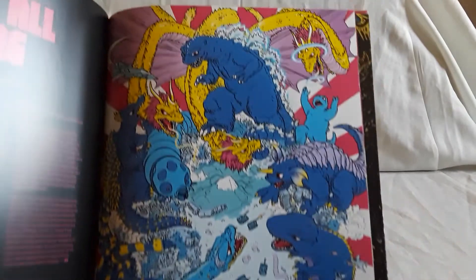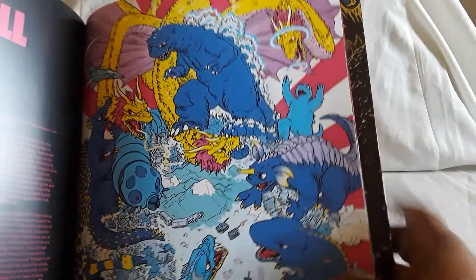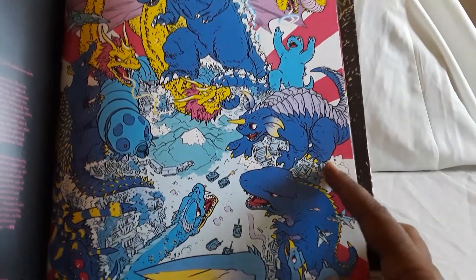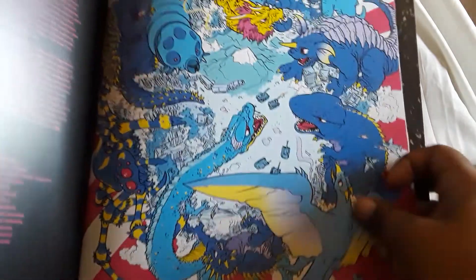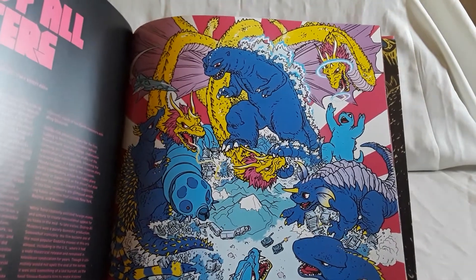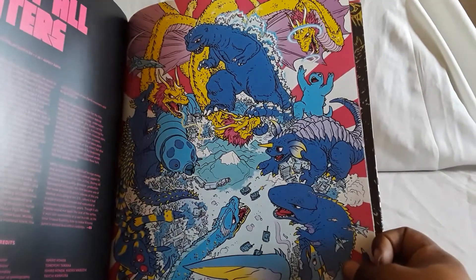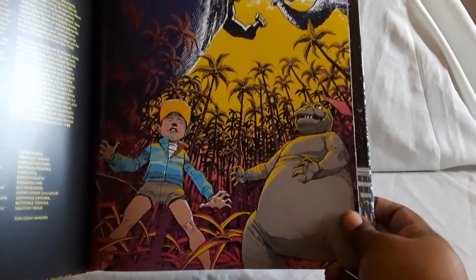Okay, here's a good one — Destroy All Monsters. That's when you have Minilla, Baragon, Gorosaurus, Rodan, Varan who has his own movie, Manda, Kumonga, Mothra in larva stage, and Ghidorah. And they literally beat the crap out of King Ghidorah. It's like, how is Ghidorah supposed to win this? The artwork in here is very very good.